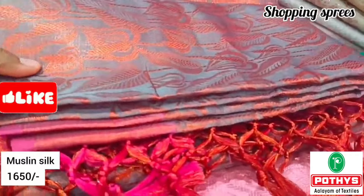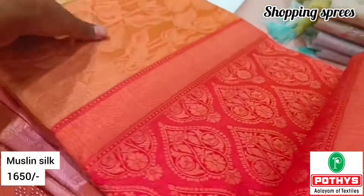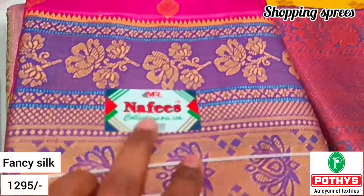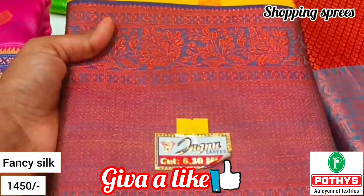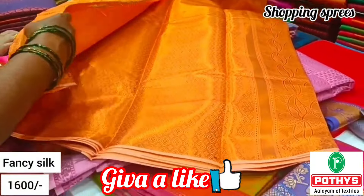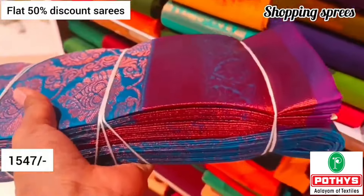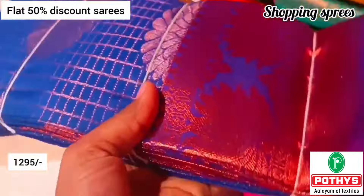This is a muslin silk at Rs.1,650 — it is a great collection. Next, the price of fancy silk is Rs.1,600, and the price in cotton silk is Rs.1,332 rupees. There is also a flat 50% discount available, with another price point at Rs.1,295 rupees.